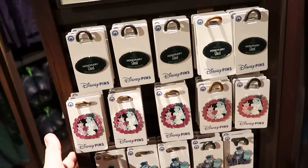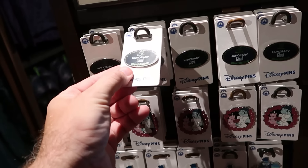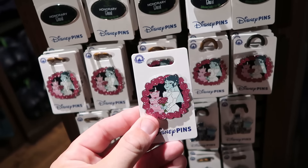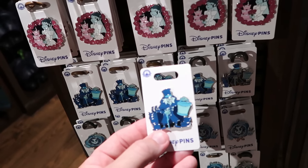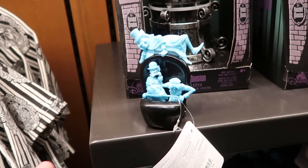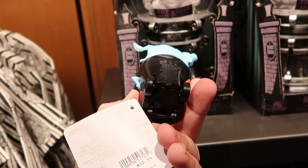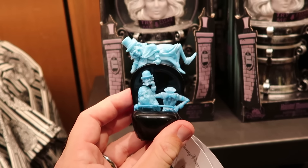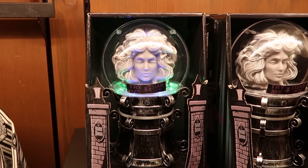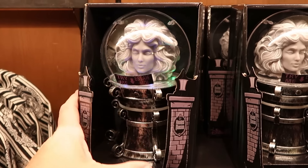Assorted Haunted Mansion pins: an 'Honorary Ghoul' Disney cast member badge saying 'Welcome Foolish Mortals,' $12; the Bride with flowers and cake, $12; and one featuring the recently added Hat Box Ghost animatronic, $15. The coolest things are always the little pullback racers — the three hitchhiking ghosts in a dune buggy ride vehicle for $13 each. And a Leota crystal ball where you press a button and she talks and lights up, just like on the attraction, for $30.